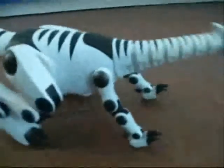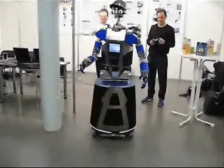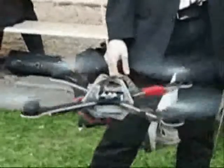Two, movement. A robot needs to be able to move around its environment, whether rolling on wheels, walking on legs, or propelling by thrusters.